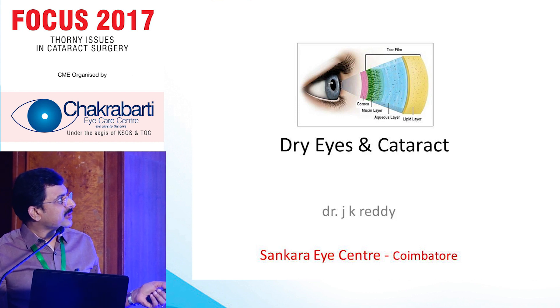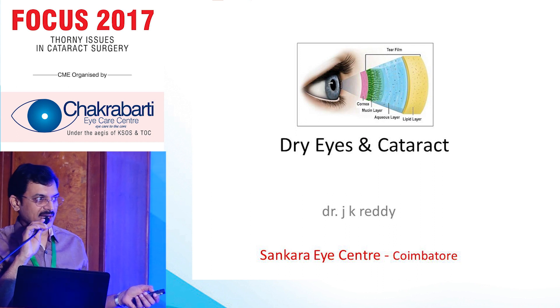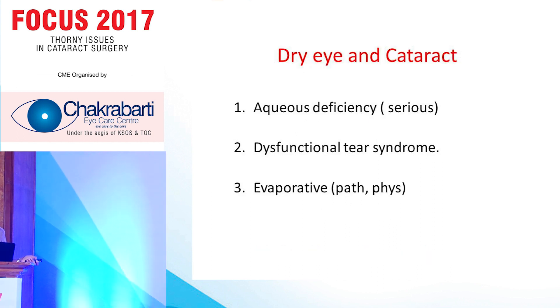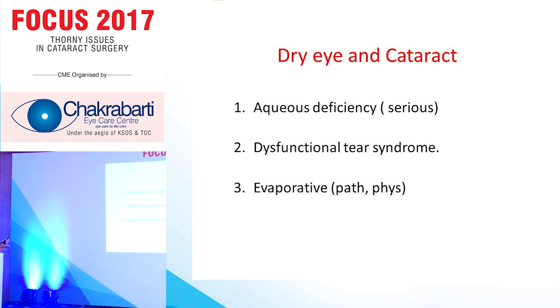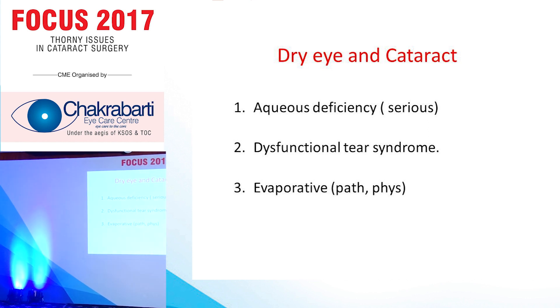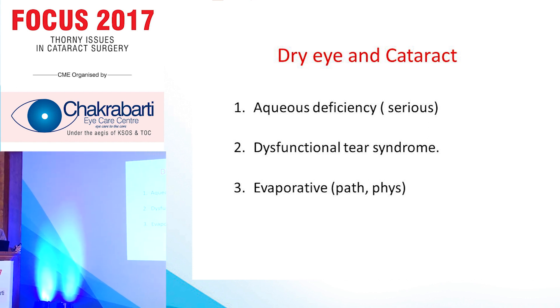Coming to dry eye, there are three types which we have problems with in cataract: one is aqueous deficiency, which is a serious condition; real dry eye is a problem; and dysfunctional tear syndrome, where we don't see anything. We see a perfectly normal patient, and the patient complains of everything about the postoperative eye. The third one is the operative one, which is both pathological and physiological.